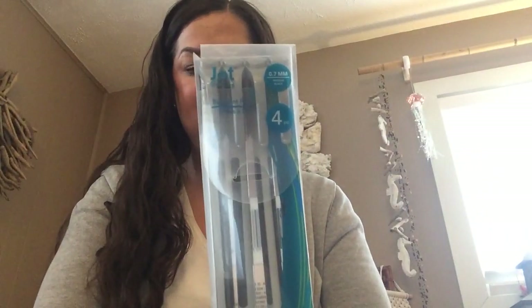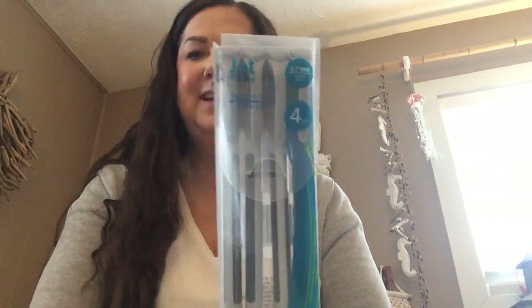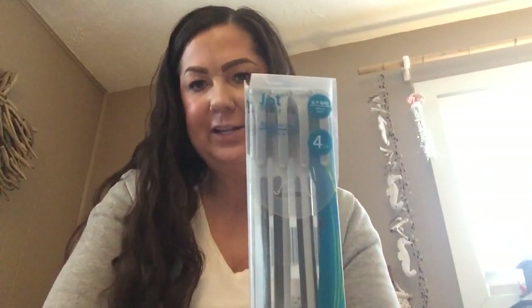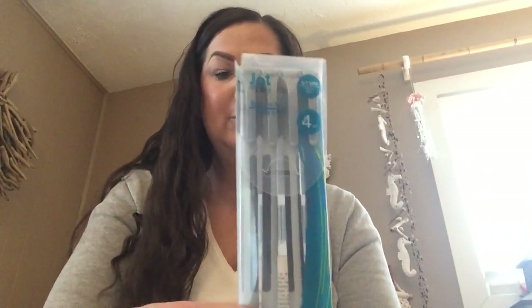Then I grabbed this pack of four pens from Jot. I haven't seen these before; I don't know if they're another pen that they just repackaged, because Jot does that quite often. But I'm excited to try those as well.